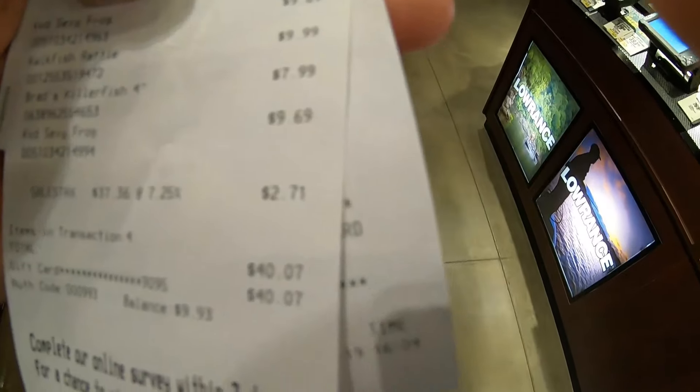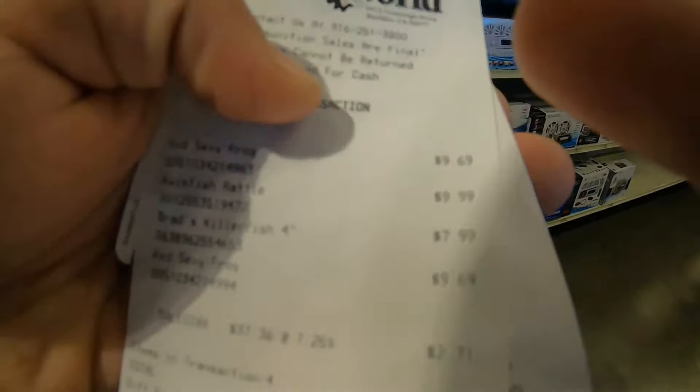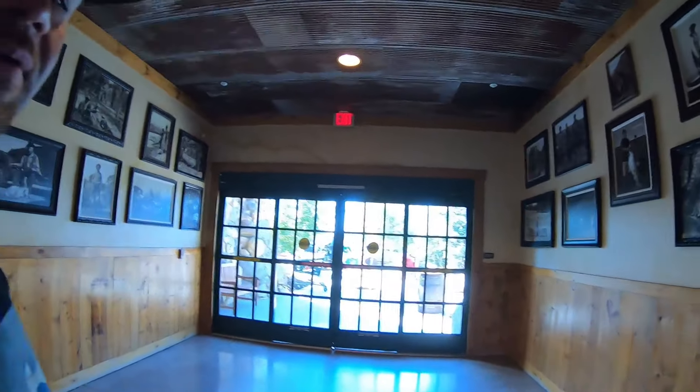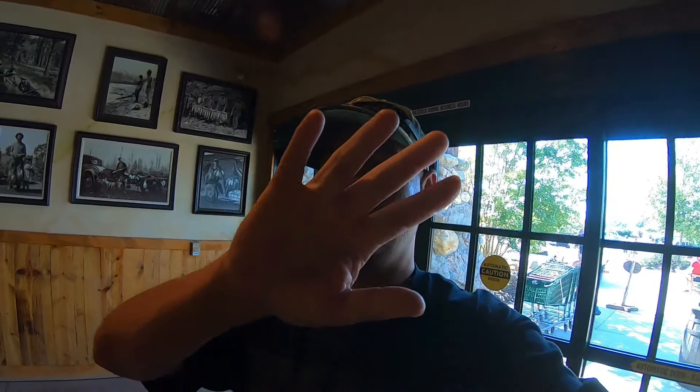This came out to four lures — forty dollars. Check out that receipt right there, forty dollars for four lures. We got everything we need to go fishing, so we got our lures. Don't forget to subscribe to my channel. We'll catch you next time.